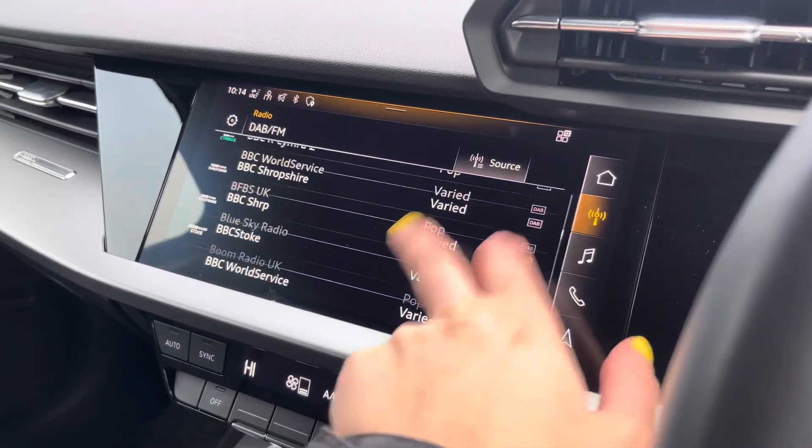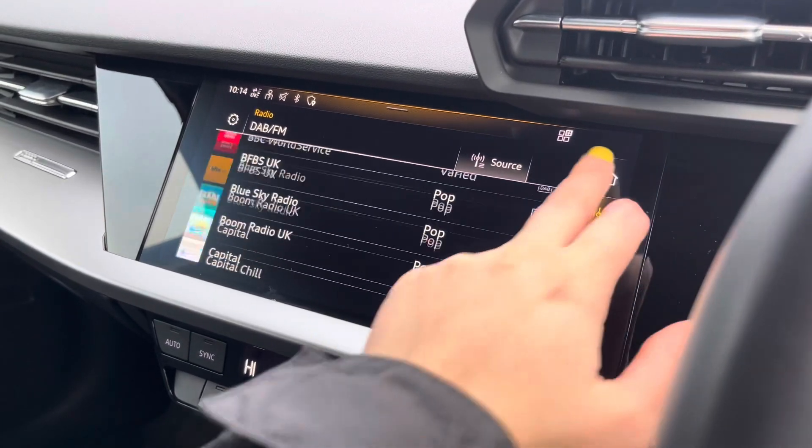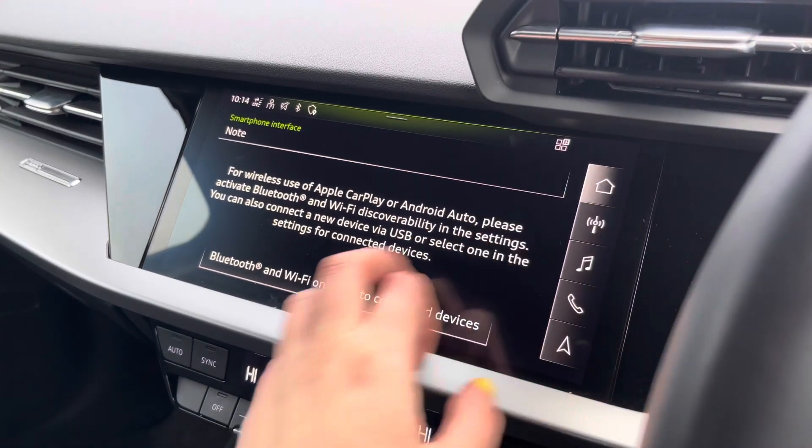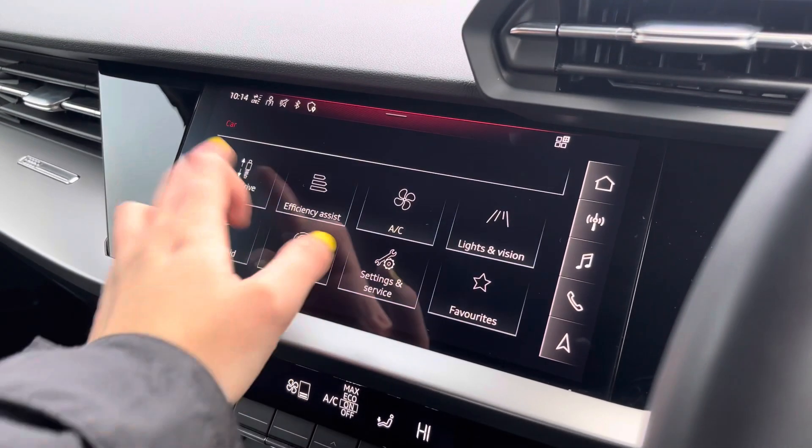Over to the multimedia — this is fitted with DAB and FM radio stations, providing a larger variety suitable for all passengers. You can also connect your smartphone via Bluetooth for the use of Apple CarPlay and Android Auto.